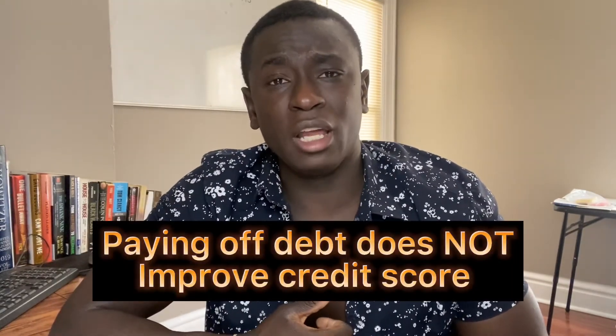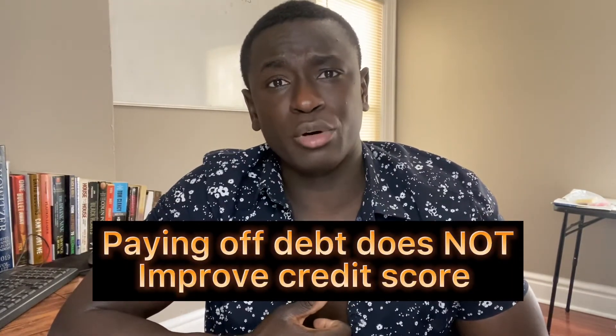Now I'm going to go over some very common misconceptions when it comes to how your credit score is actually calculated. Historically, paying off your debt and loans does not improve your credit score because most of these things stay on your credit report for at least seven years. Paying off a loan actually hurts your credit score, because by paying off the loan, you are impacting your credit history and affecting your credit mix.